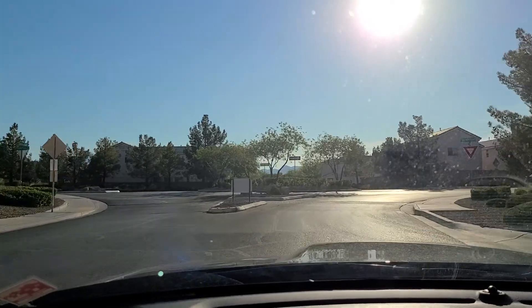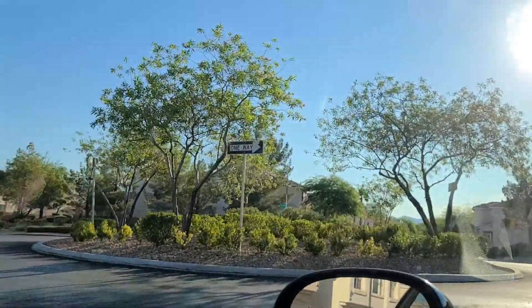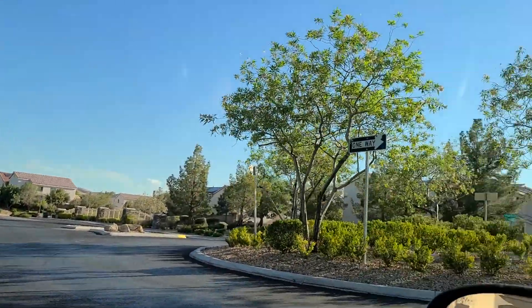This is the entrance right here. It's a little roundabout — you took a right. Let's show you up and down real quick. Let's just go around the roundabout.